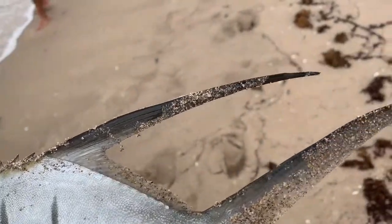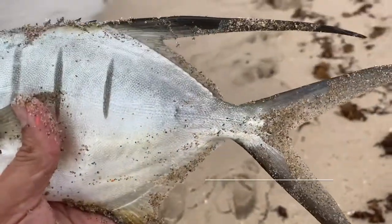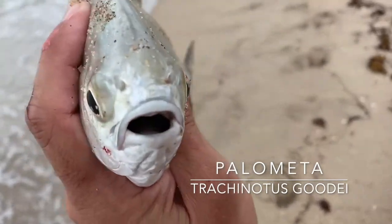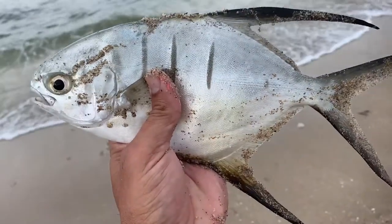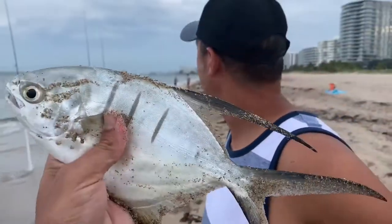They have this big long dorsal fin and a big long anal fin which separates them out from the pompano. There is no size limit on these guys. They taste wonderful. Usually these guys eat shellfish and you can catch them on sand fleas and whatnot, but I just caught one on a pilchard which is totally out of the norm. Dolbusa, what do you think? Palometta?